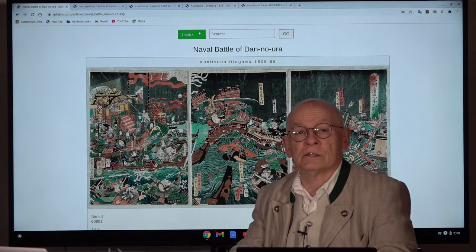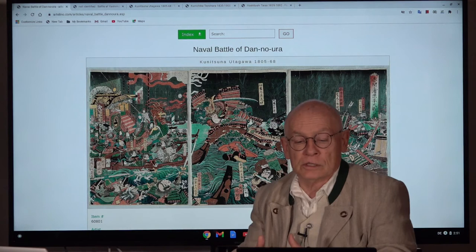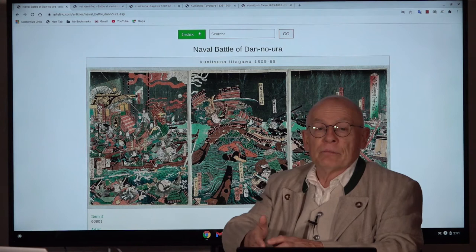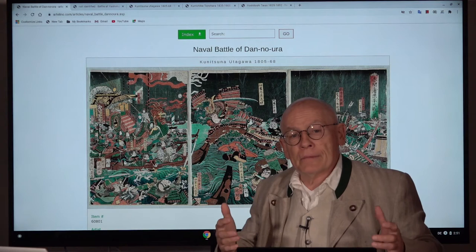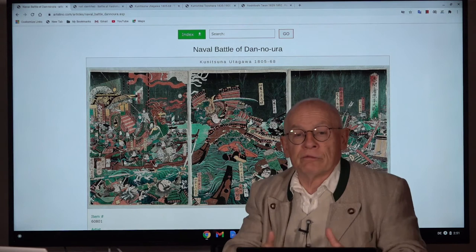In 1183, the Taira were forced to flee from Kyoto, the capital where the Emperor resided at that time. They fled together with the six-year-old child Emperor Antoku, his mother, his grandfather, and his grandmother. They retreated to a fortress called Ichinotani, located at the sea. On one side was the sea, and on the other side was a high cliff. With narrow stretches on either side, it could be defended very well. They felt very safe in Ichinotani.